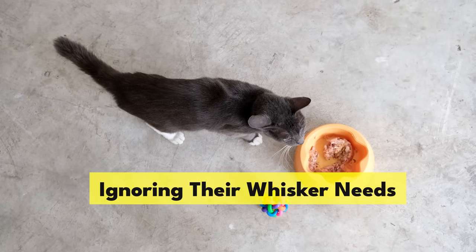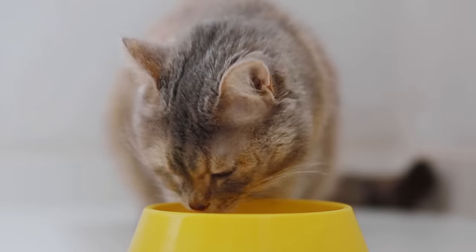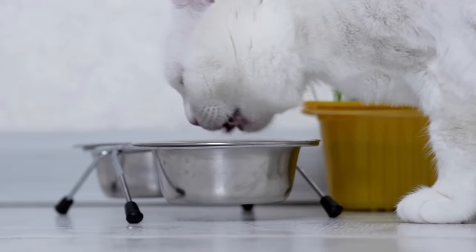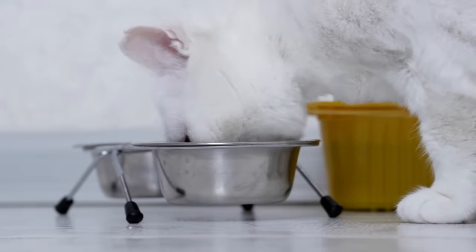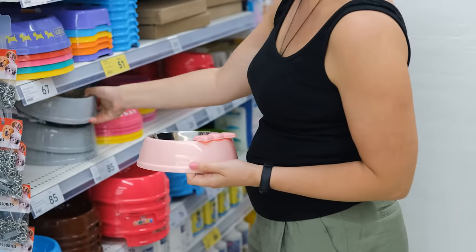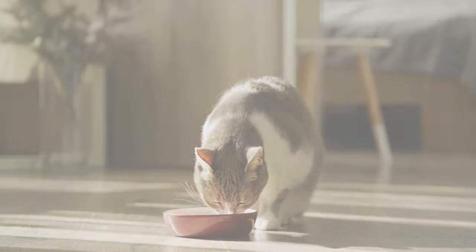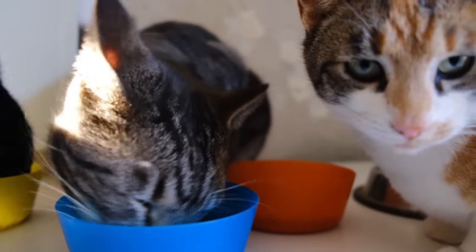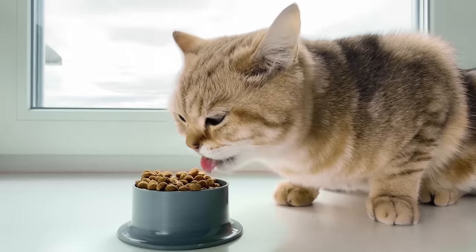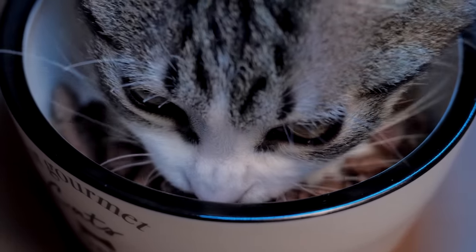Ignoring their whisker needs. Cats' whiskers are so sensitive that continuously brushing against the sides of a deep bowl can cause stress and discomfort, making mealtime a not-so-fun affair. The fix is surprisingly simple: switch to shallow bowls so their whiskers don't touch the sides and they can eat and drink in peace. Also consider the material — plastic can retain odours that could be off-putting to your cat, while ceramic or stainless steel bowls are whisker-friendly and easier to keep clean and odour-free.